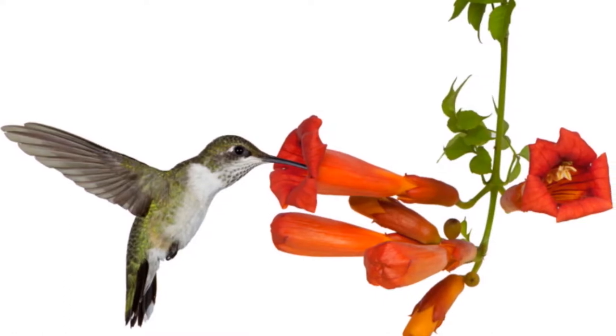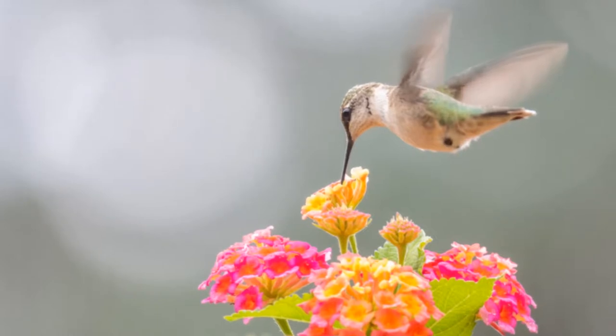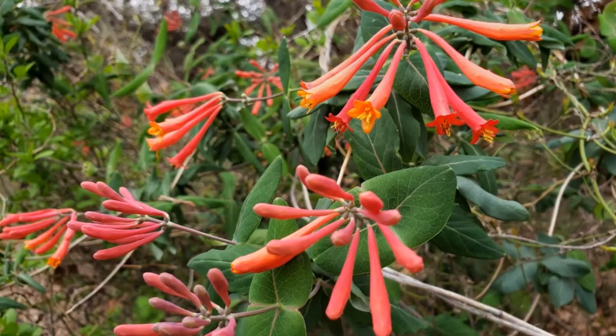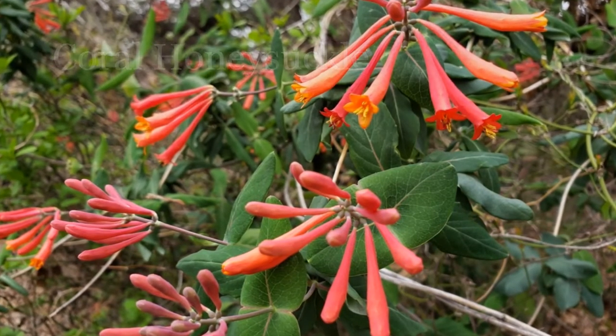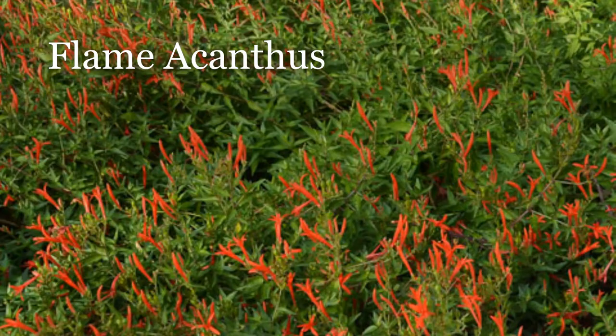Hummingbirds love flowers that have trumpet-shaped tubes that are facing sideways or downwards. They also eat small insects that are attracted to large flat flowers. Good plants to attract hummingbirds include coral honeysuckle, turk's cap, Texas lantana, and Flame Acanthus.